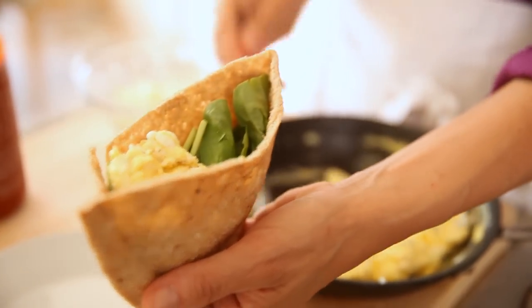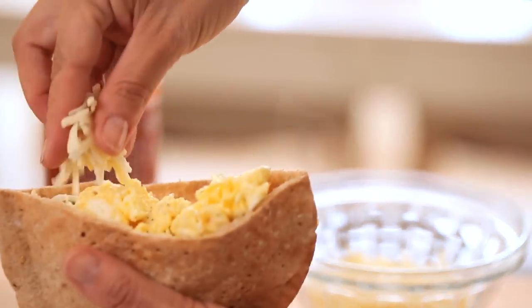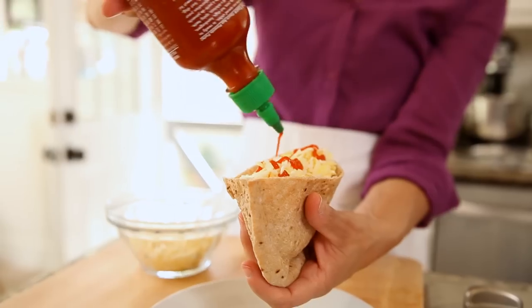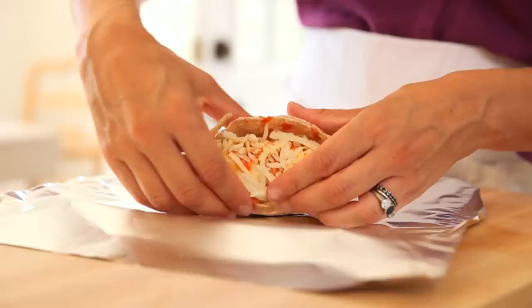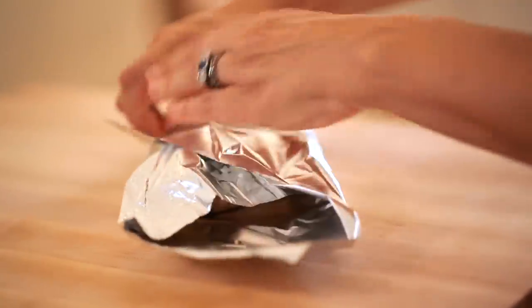Then you're gonna spoon those eggs into your pita pocket and top with a little pepper jack cheese and your favorite hot sauce. I find that a great way to get a pep in your step in the morning is to have something spicy. You can either eat it just like this and sit down to a leisurely breakfast, or if you don't have the time, take the pita pocket, wrap it in some foil — the foil will keep it warm — and it's the perfect breakfast you can eat on the run.